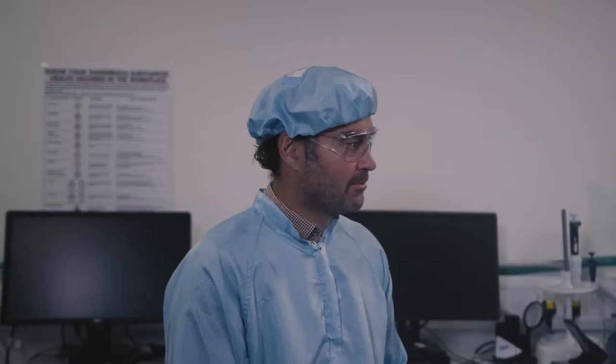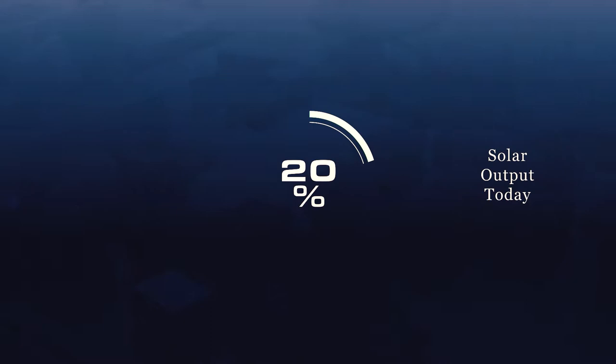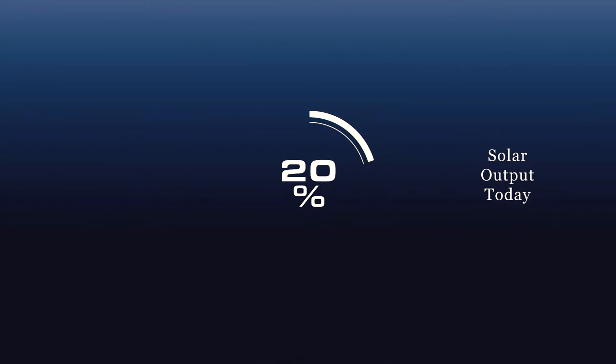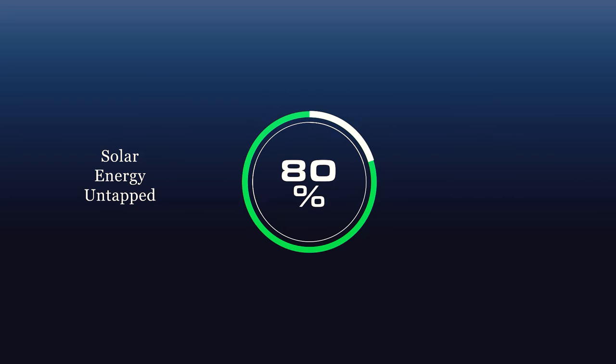The solar industry is dominated almost entirely by silicon PV panels, but today the modules still only convert just over 20% of the solar light energy into electrical power, which means it's 80% untapped.